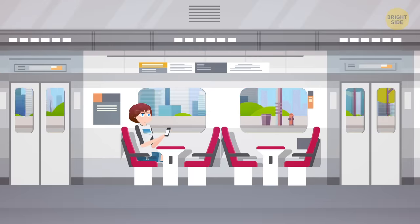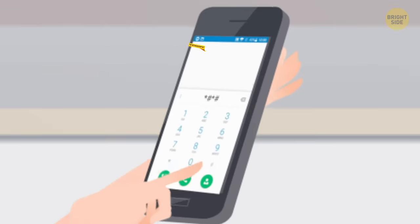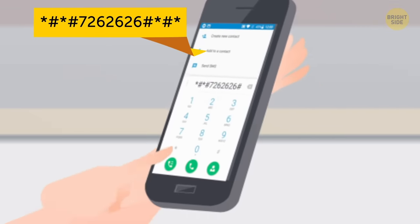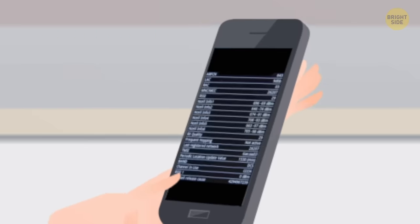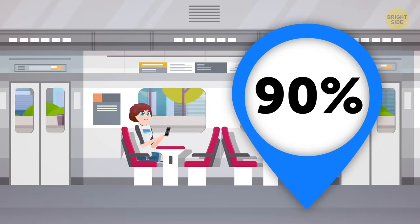If you're traveling and can't get a good connection, dial this to test the GSM signal. That's the global system for mobile communications, and this secret code will work even abroad, since 90% of places have it. Hence the whole global thing.